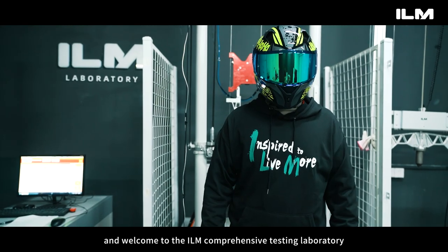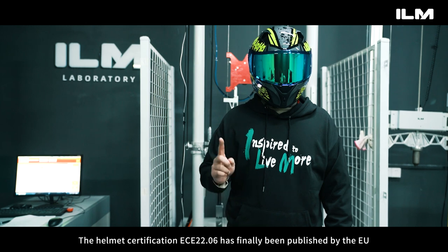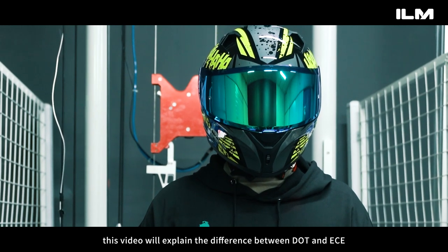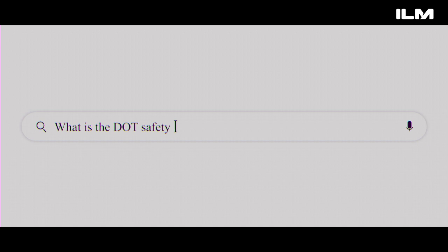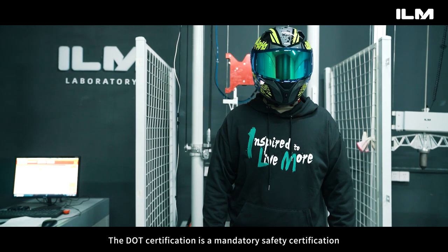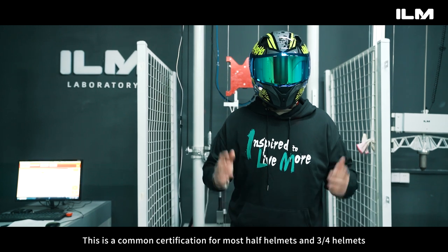Hello and welcome to the ILM comprehensive testing laboratory. The helmet certification ECE 22.06 has finally been published by the EU. This video will explain the difference between DOT and ECE. The DOT certification is a mandatory safety certification for helmets in the U.S., and is a common certification for most half helmets and three-quarters helmets.